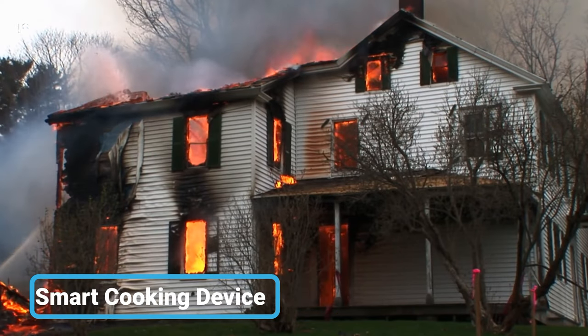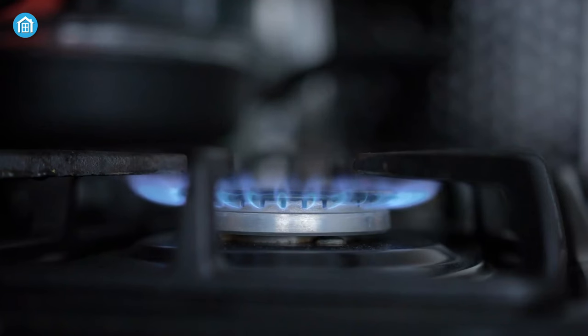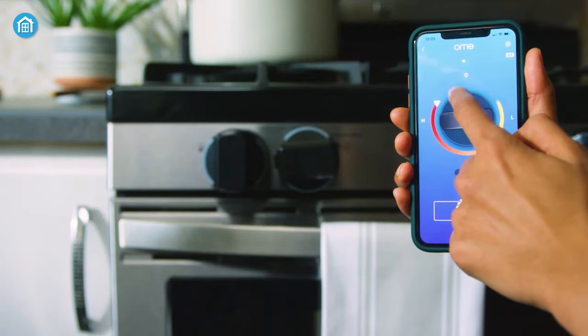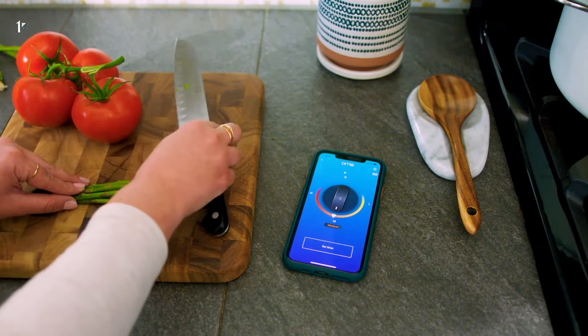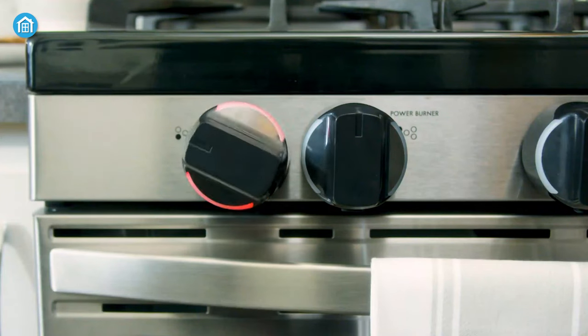In most cases, house fires are caused by reckless behavior on our part. There may be terrible consequences if someone leaves the stove on. But don't worry — this device can be attached to any gas or electric stove to provide you with remote access via a mobile app. You can check whether your stove is on and turn it off immediately. Moreover, you can easily adjust the temperature from another room so your food doesn't get overcooked. Super helpful, isn't it?